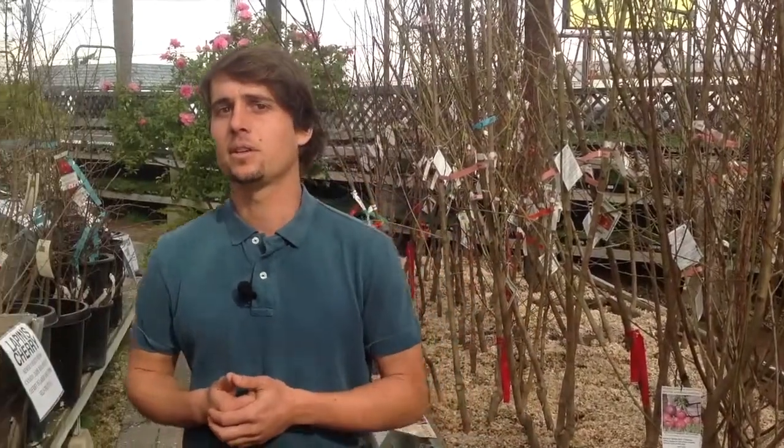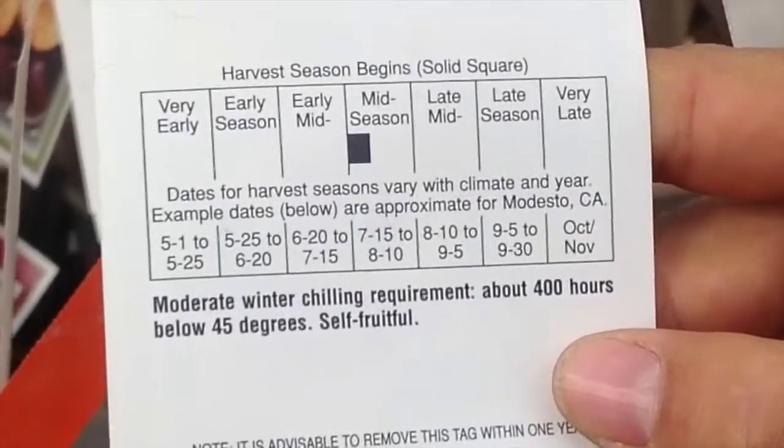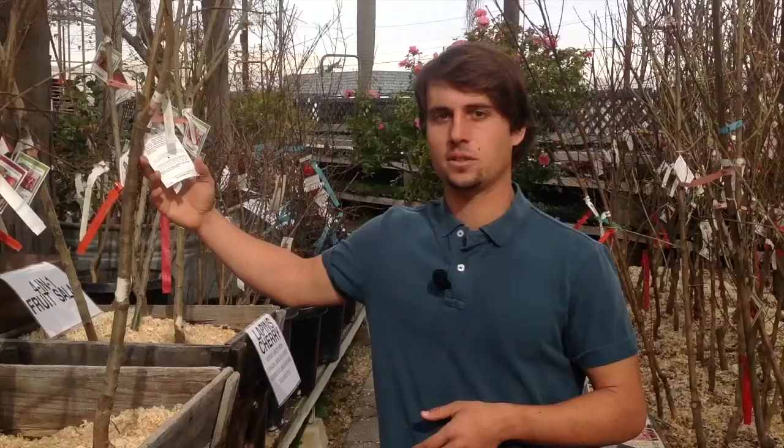On the other hand, if you're further inland you may opt to try the Fantasia Nectarine, which requires 400 hours of chill each season to be healthy and productive.